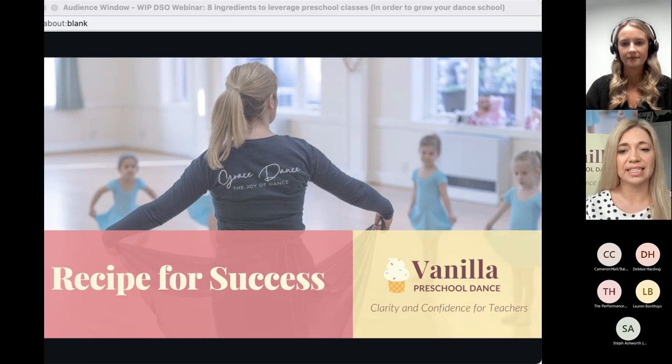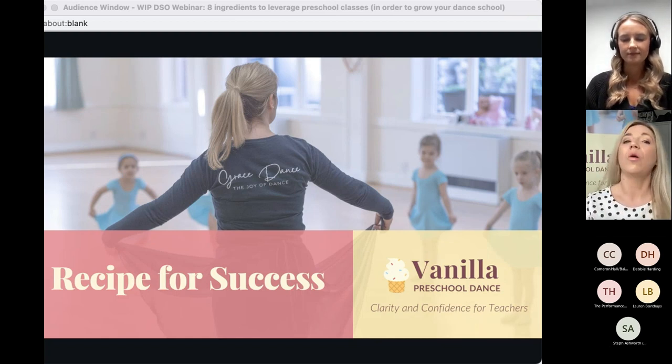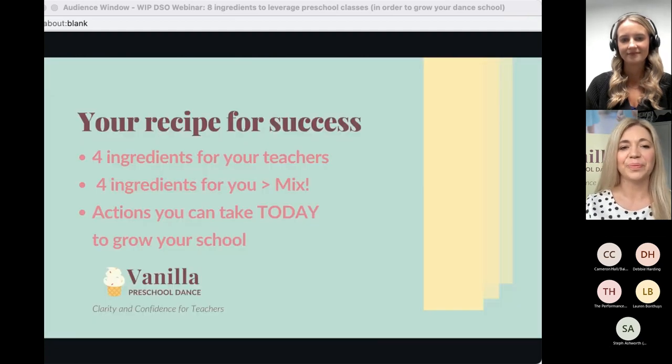You can earn more as a dance school owner and your teachers can have more opportunities, particularly in daytime hours. I also really want to best serve our littlest dancers — all the families that cross our paths with our dance schools from this very little age. I want to make sure we're serving them the very best we can.